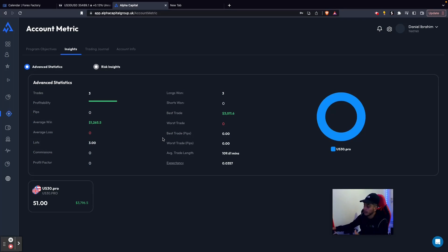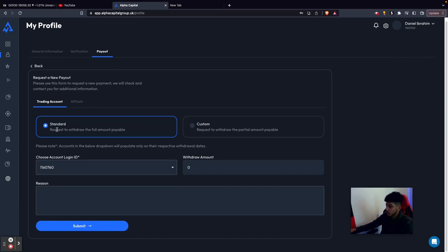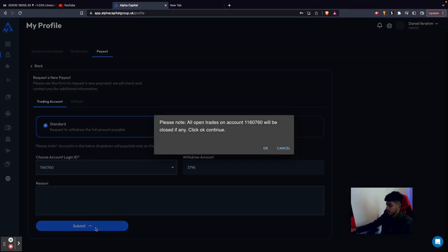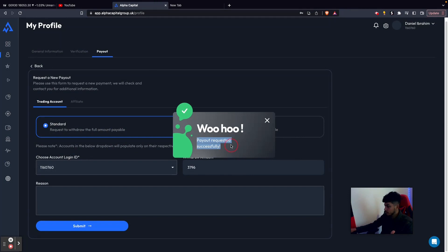I'm currently on the payout section. I selected the standard payout - I want to withdraw the full amount, but you can also do a custom payout if you just want to take a percentage and leave something in as a buffer. I've chosen my account ID and I'm simply going to withdraw the full amount. The account is currently up $3,796. I'll take that full amount and leave them an extra 50 cents profit - because I'm a good trader. Going ahead and clicking submit. 'Please note all open trades on account will be closed if any' - not a problem. Payment requested successfully.